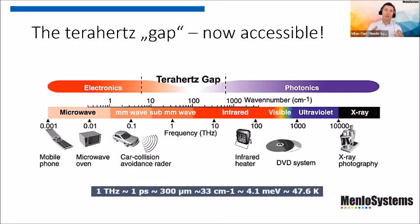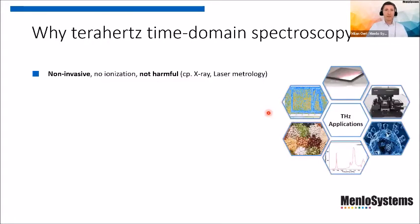Let's come back to terahertz — the so-called terahertz gap, which now becomes accessible. The terahertz regime is the energy band located between the microwave and the infrared. You can access this band from either the photonics point of view or the electronics point of view. This talk focuses on accessing the terahertz energy band by photonic means. One terahertz corresponds to one picosecond in time, or a wavelength of 300 micrometers. We will concentrate on the very important benefits of terahertz time-domain spectroscopy in comparison to other well-known and established techniques.